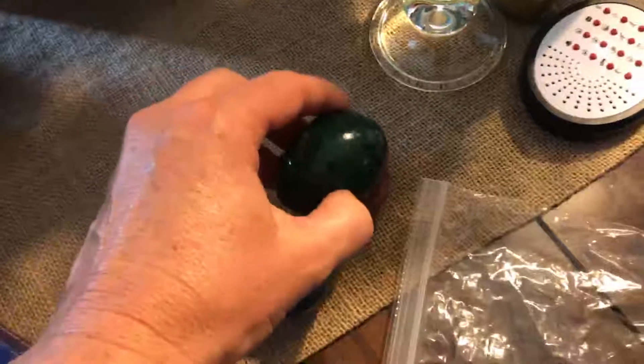I got these marble eggs for 50 cents a piece to add to my collection. They feel like pool balls — pool table balls.